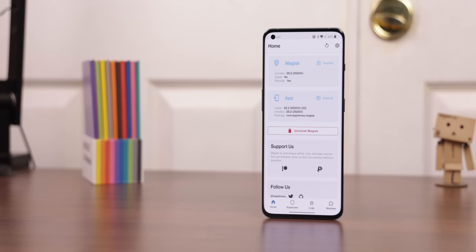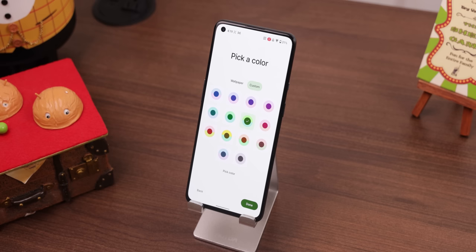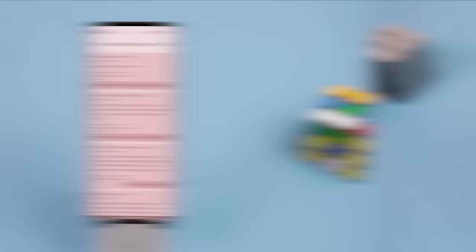One of the biggest reasons why people root is to be able to use mods from an app called Magisk Manager. These modifications let you change the interface look, add extra features, and fix or improve specific things within the software — all without permanently overriding your system files, so that your phone doesn't end up crashing or getting into a boot loop. But now it's harder than ever to find modules because Magisk Manager no longer includes a list of them within its app.